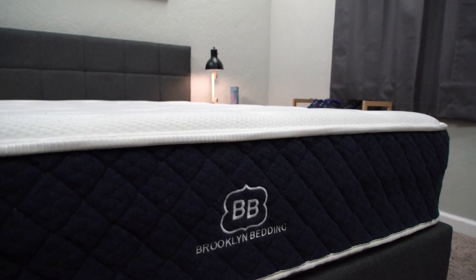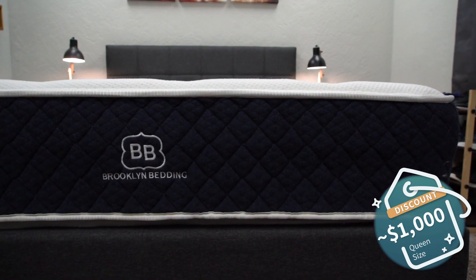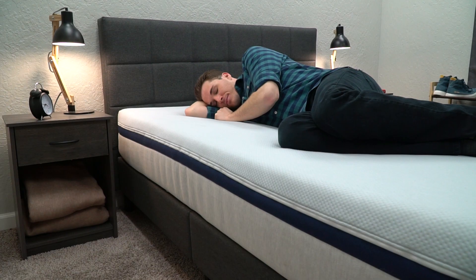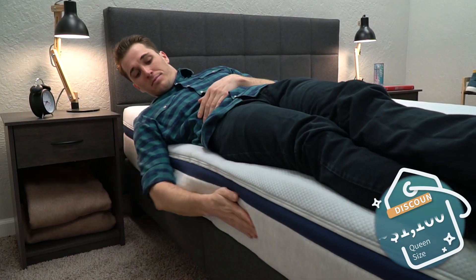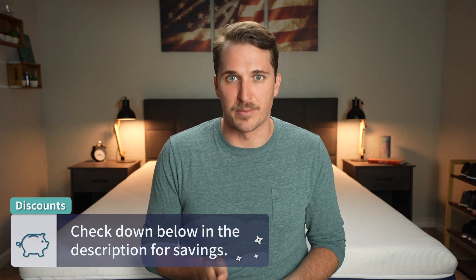Now it's time to talk about price. How much are you going to be shelling out for Helix Midnight and for the Brooklyn Bedding Signature? As of when I'm doing this video, you can usually expect to pay right around the $1,000 mark after discount for a queen-size Brooklyn Bedding Signature — a great price point for a quality hybrid bed online. A queen-size Helix Midnight will usually cost right around the $1,100 mark after discount, so a little bit more, but still a great price point. We'll link whatever current discounts and promotions we find for these brands down below in the description box.